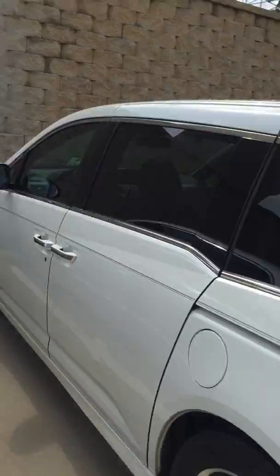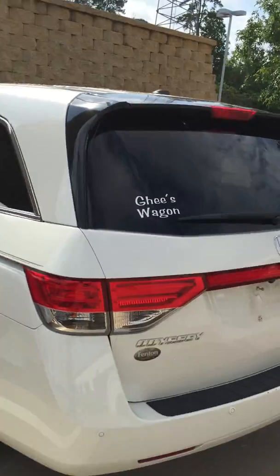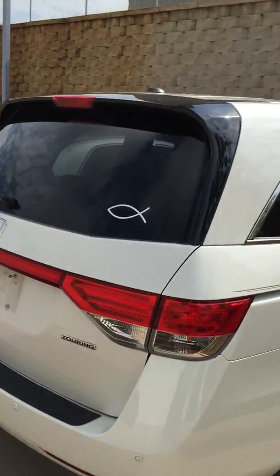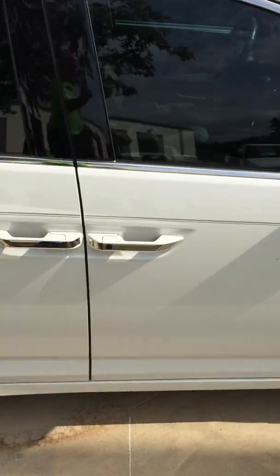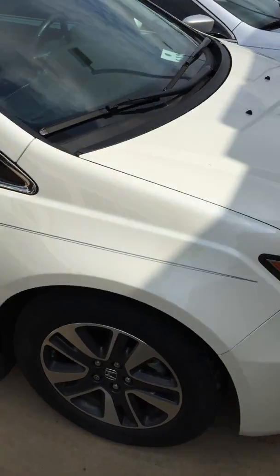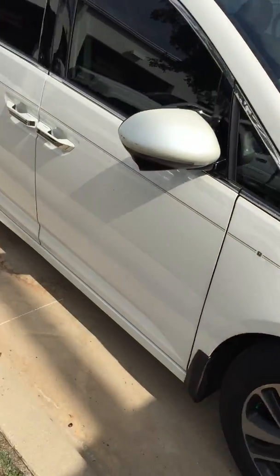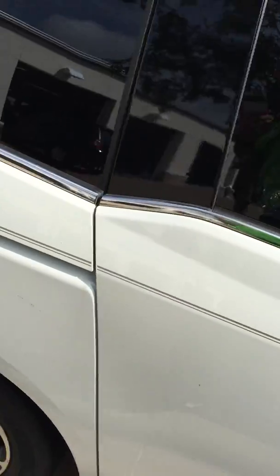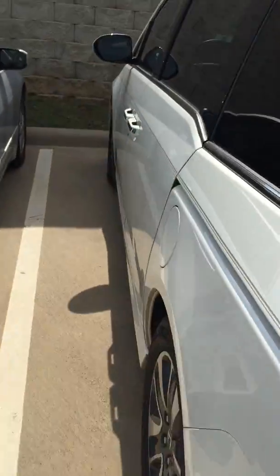I wanted to show you the car you were looking at. This is the 2014 Honda Odyssey Touring Edition. I do apologize in advance for the stickers — the car has not been through detail yet. We just got this car in on trade, so it will be cleaned up here in the next couple of hours. But I wanted to go ahead and get this video out to show you, just to give you an idea of everything the car has to offer.